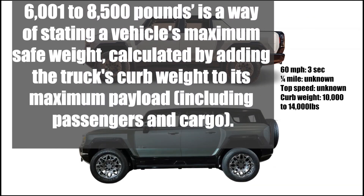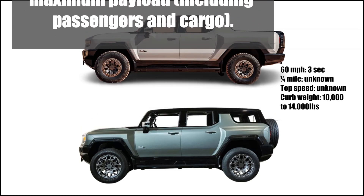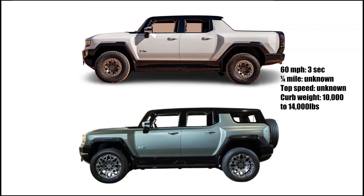This is a way of stating a vehicle's max safe weight, calculated by adding the truck's curb weight to its maximum payload, including passengers and cargo. The torque is 11,500 pound-feet only after the gear reduction, and it starts at $112,595.